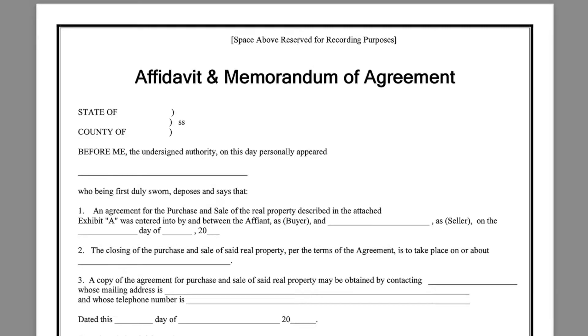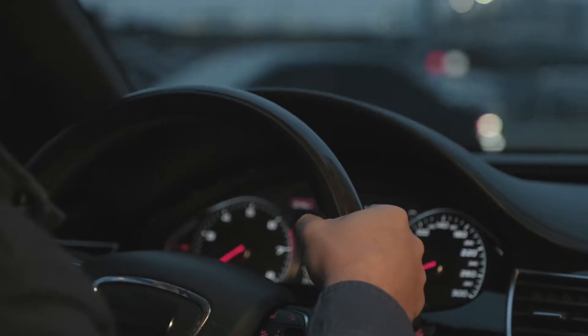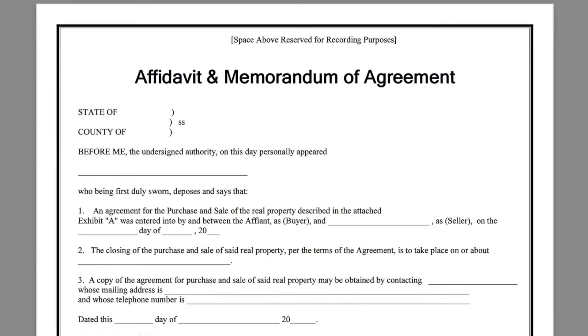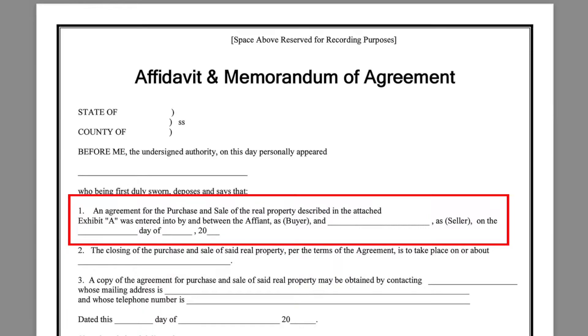Remember, you want to print two copies of this just in case you mess one of them up. So you're in your car heading down to the county recorder's office and you're letting them know that you need to notarize an affidavit and have it recorded. At the top you're going to see the state of, county of — the notary can put that information in. Before me, the undersigned authority on this day personally appeared — here you would be putting in your name, who being first duly sworn deposes and says that number one, an agreement for purchase and sale of the real property described in the attached exhibit A was entered into between the affiliate as buyer and blank as seller on blank day of blank month of blank year.